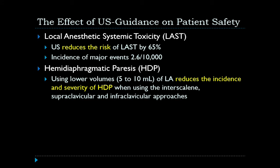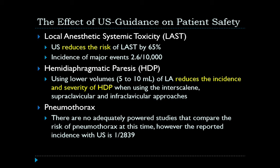Some procedures, such as ultrasound-guided regional anesthesia of the interscalene region, are associated with hemidiaphragmatic paresis. Typically, larger volumes are required when using the standard technique with a nerve stimulator. However, with ultrasound guidance, where you can directly visualize the nerve and deliver precise aliquots of anesthetic, you can use lower volumes and as a result lower the incidence and severity of hemidiaphragmatic paresis.